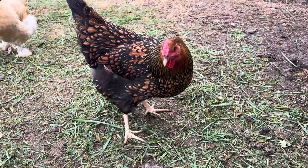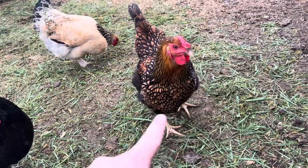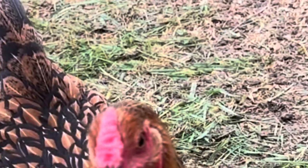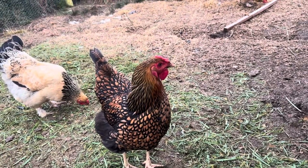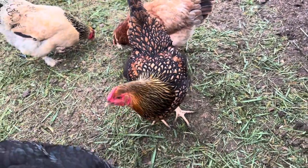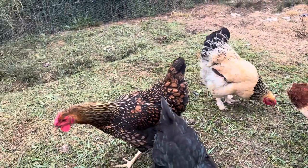Next up, we have the Wyandotte, which does not have feathered feet, which is sort of a downside. But still, they're another plump breed, and they've got a comb that is really close to their head, which means they're immune to frostbite, roosters included. And they're a really nice bird to look at. You should get you a Wyandotte if you live in the cold.